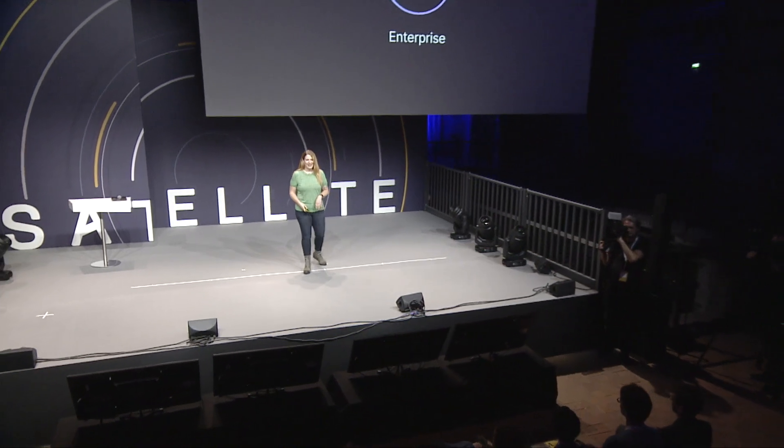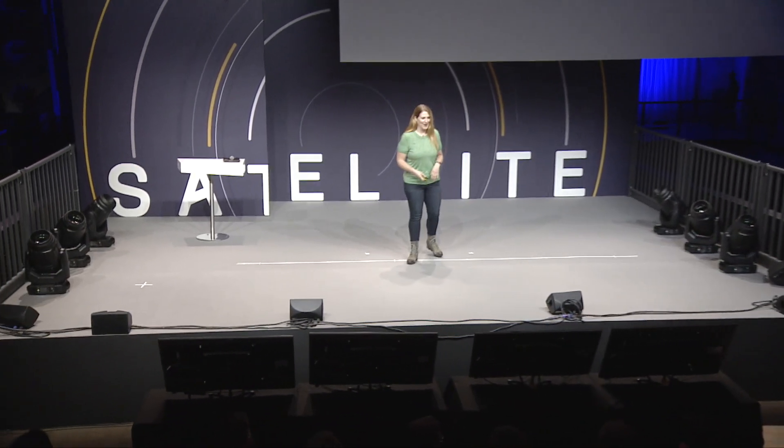I've been waiting to say that for a long time. Howdy, y'all. What a privilege it is to be here today in beautiful Berlin. And I don't know about you, but this space is just absolutely mind-blowing. I've never been at a conference like this.